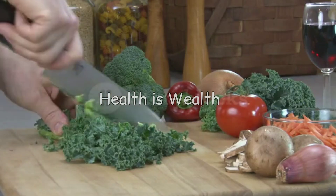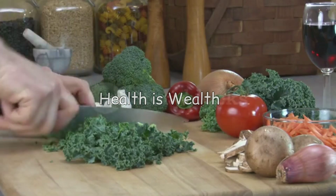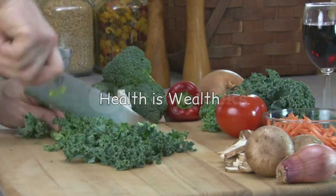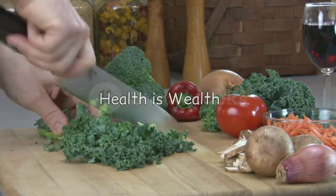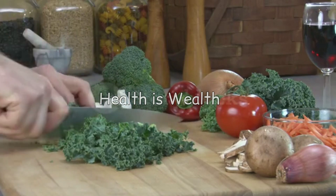Kale is packed with vitamins and minerals that can help regulate uric acid levels. It is also a good source of antioxidants that can help reduce inflammation and prevent gout attacks.